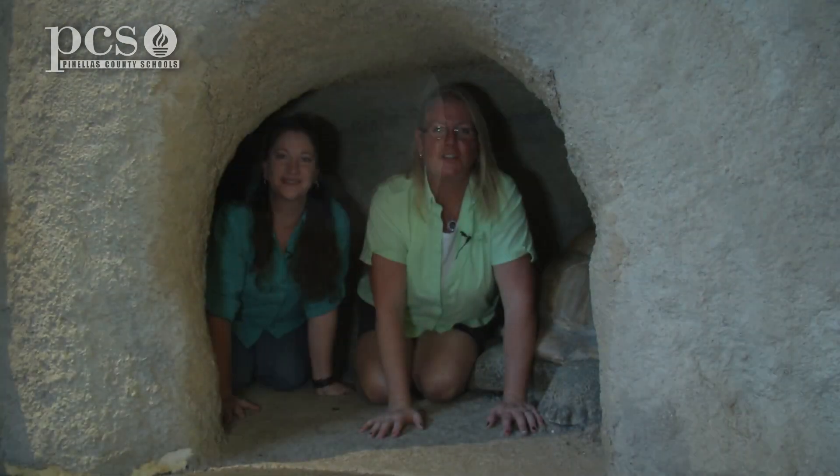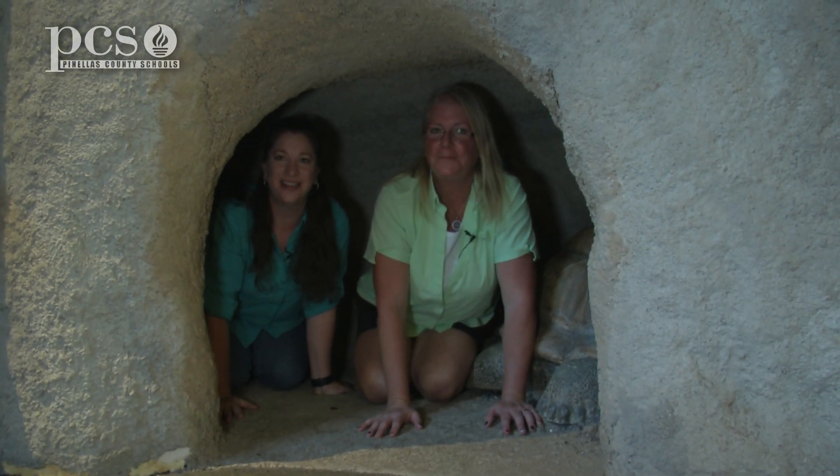Hope you've had fun learning about gopher tortoises today. I'm Ginger. And I'm Cynthia. At Brooker Creek Preserve. See you next time.